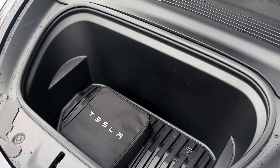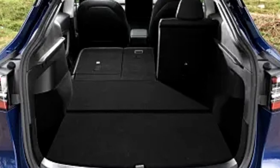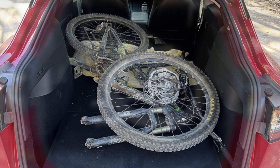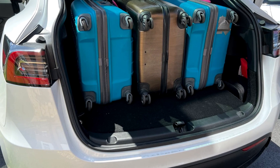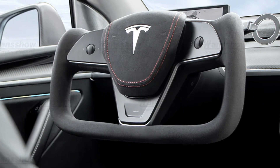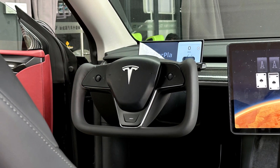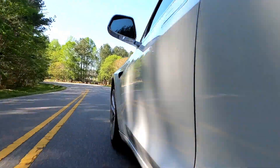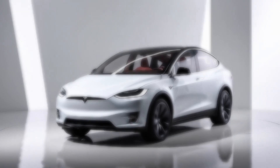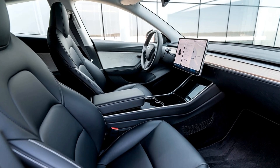Storage space is another strong point for the Model Y, with both a front trunk — or frunk — and a rear trunk. The Model Y offers up to 76 cubic feet of cargo space. The rear seats fold flat, allowing you to carry larger items like camping gear, bicycles, or even furniture, making it a great option for families or anyone needing versatile cargo space. Another standout feature is Tesla's minimalist steering wheel design — clean and compact, offering an ergonomic feel while driving. Although Tesla has experimented with a yoke steering wheel in other models, the Model Y sticks with a more traditional round wheel, which many drivers will appreciate for its practicality. Overall, the 2025 Tesla Model Y's interior strikes a perfect balance between simplicity, comfort, and innovation — a space that feels both futuristic and inviting, with everything you need at your fingertips.